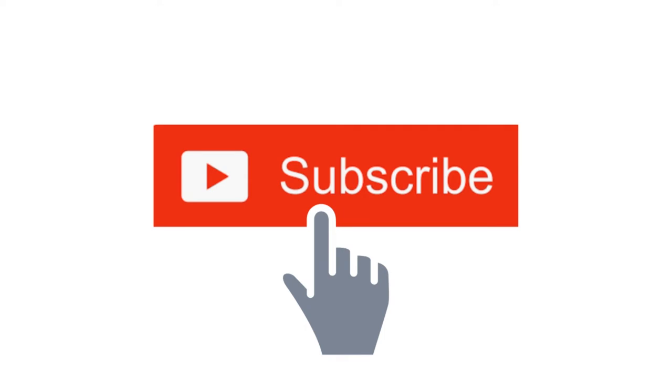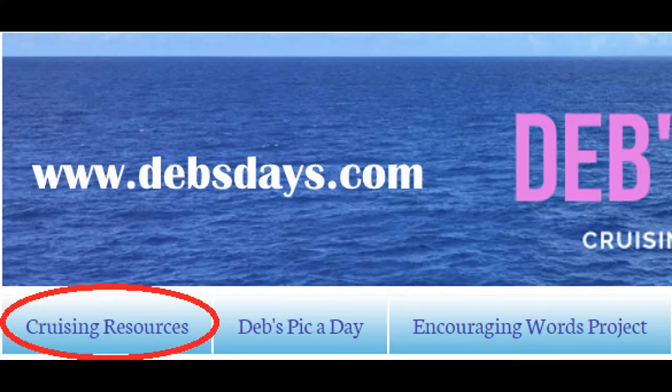Before I get started, I publish new content frequently so be sure to subscribe to my YouTube channel and check out the cruising resources section of DebsDays.com. You'll find cruise tips, trip reports, ship and port specific information, plenty of photos, and much more.